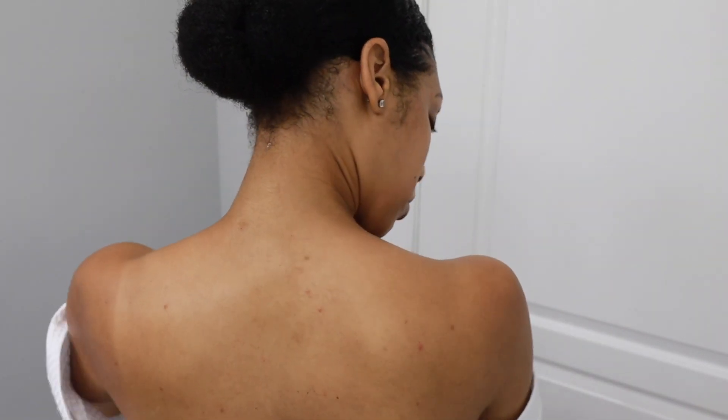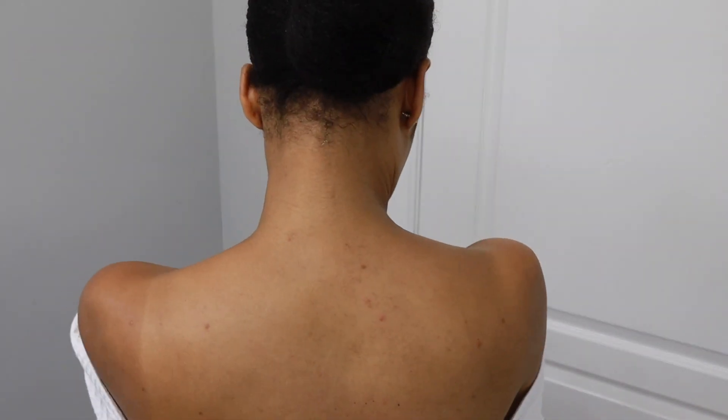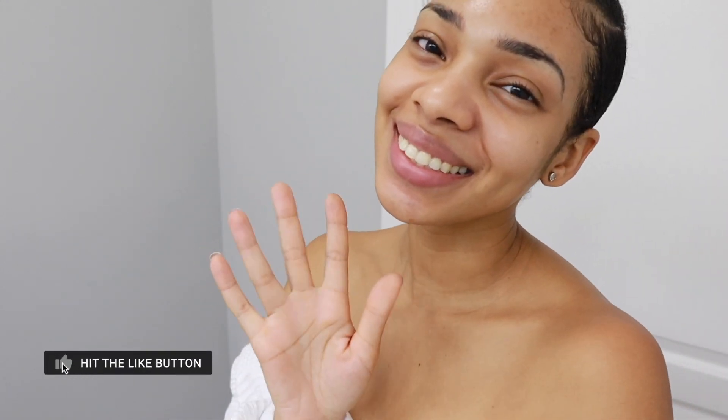I'm really happy so far with the results I'm seeing — as you can see I only have a couple of active acne spots. Definitely give MediCube a try, check out that body wash for sure, the toner is amazing, and let me know how you like them. I'll see you all in the next one, bye guys!